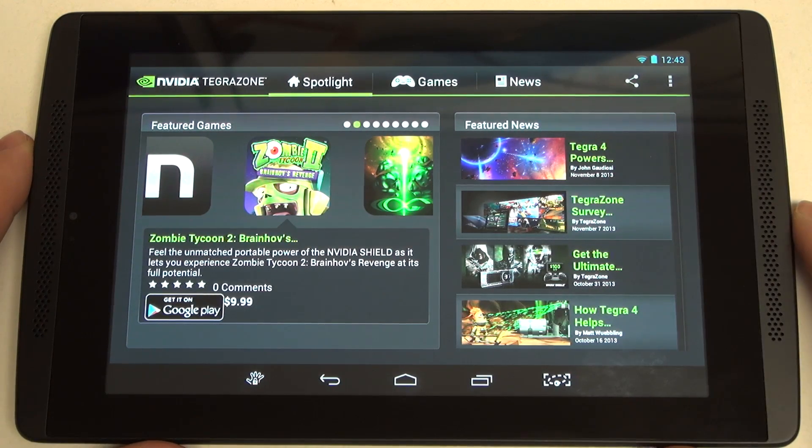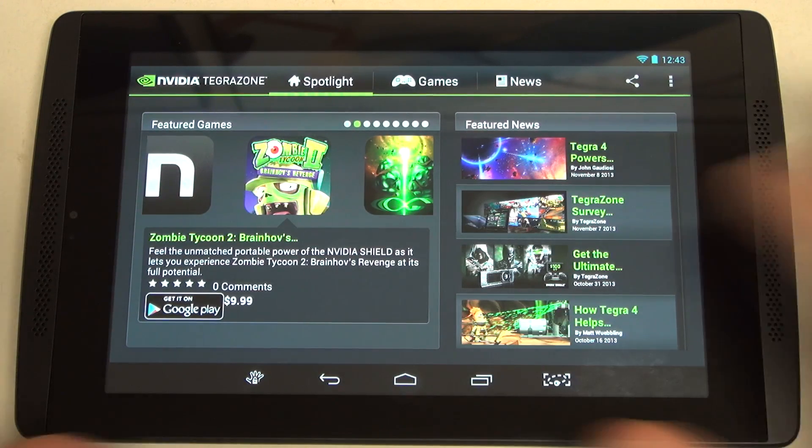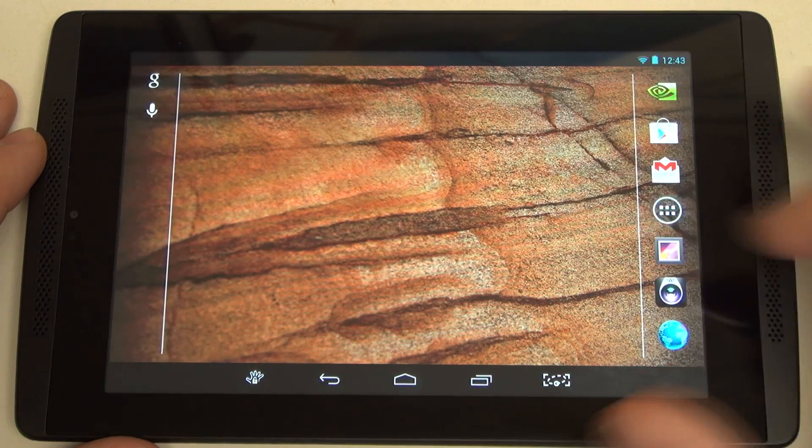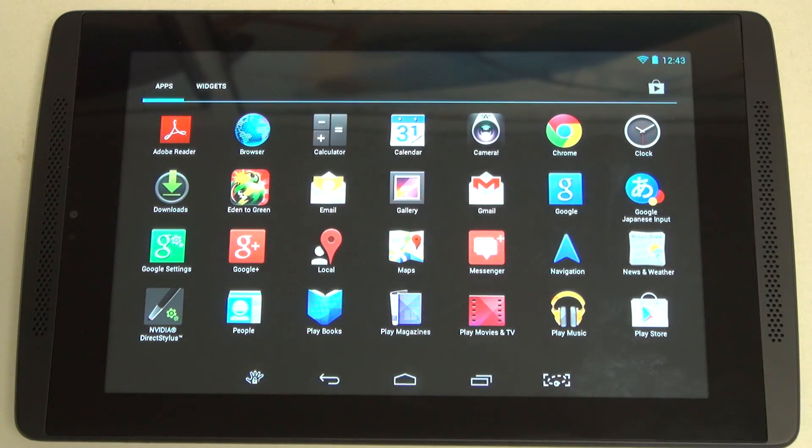I will be doing a gaming demo with Dead Trigger 2, which is a perfect game for this. As a reminder, you have Tegra Zone for applications. This tablet has a very stock experience — that's where it really reminds me of the Nexus 7. NVIDIA was the heart of the previous generation Nexus 7, and of course the original Xoom, and they lost that business. They were in pretty much every Android tablet for almost the first two years of the platform pushing into the tablet sector.